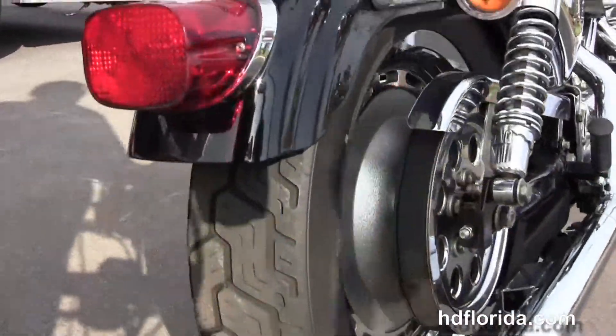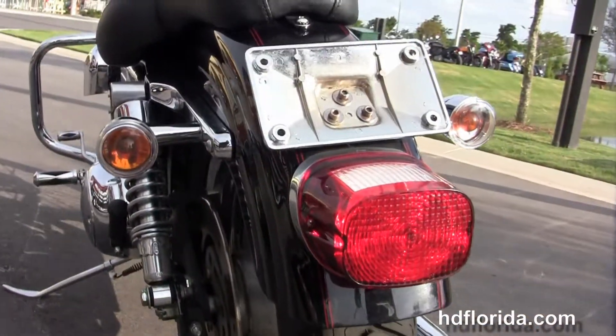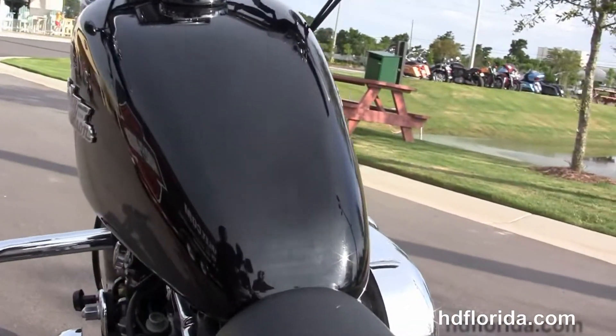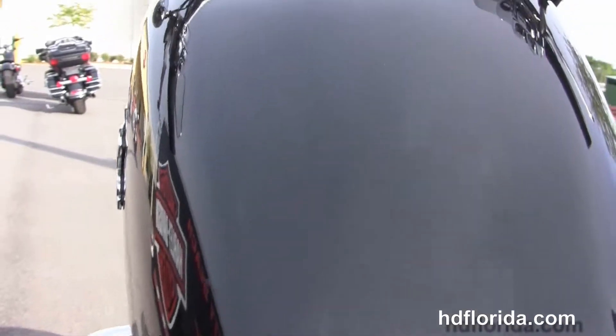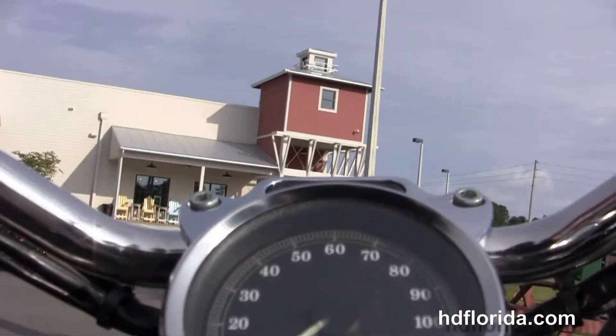Fully adjustable rear shocks. Chrome sprocket cover. Wrap around rear fender with lay down license plate frame. We have the upgraded passenger pad. Solo seat in front of that. 3.3 gallon fuel tank. 4 inch riser with chrome switch housings.